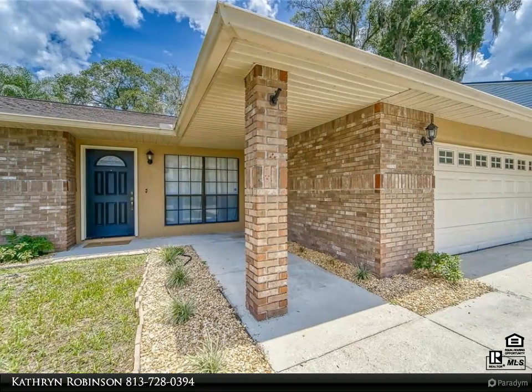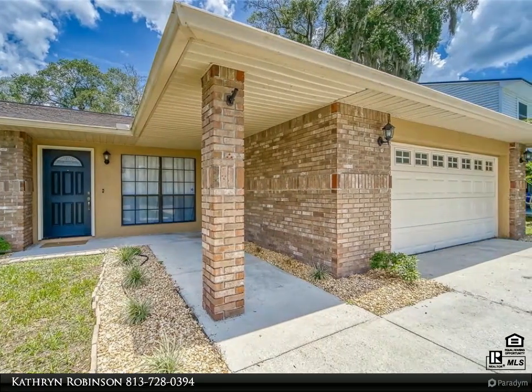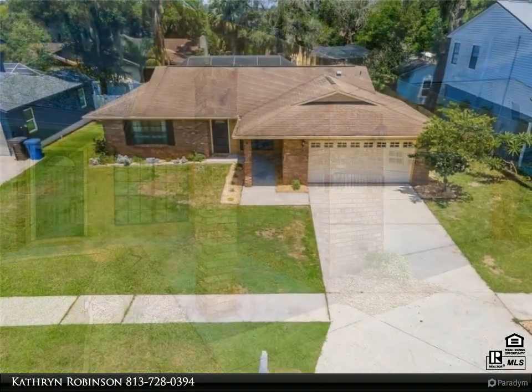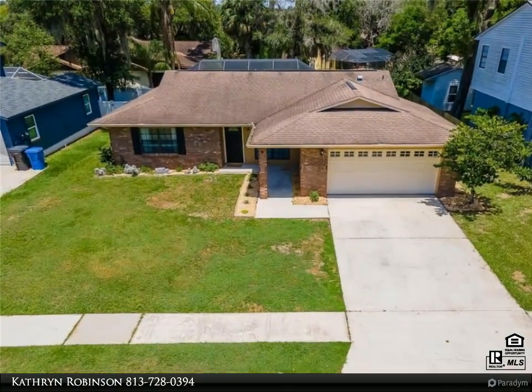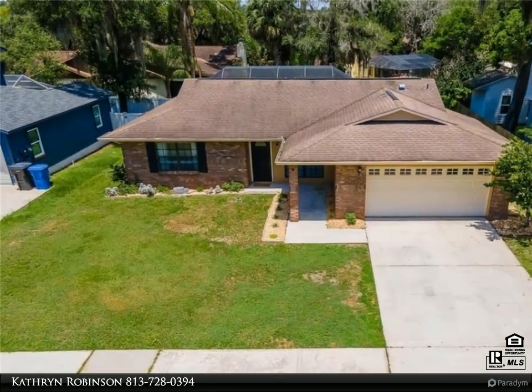This Dalton Wade Real Estate Group property video is presented by Katherine Robinson. French doors lead from the great room and owner's suite to the beautiful pool and outdoor living area.